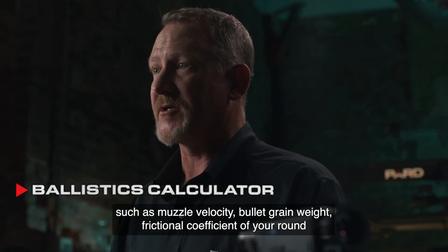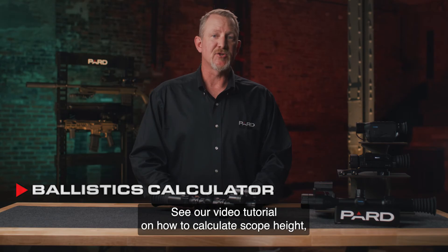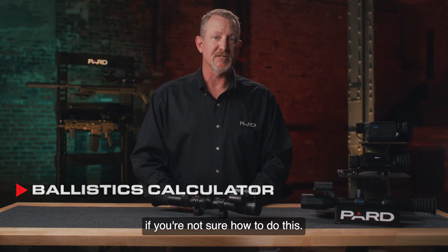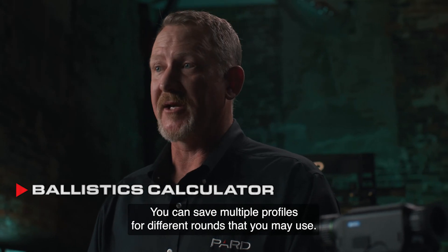Additional variables include the frictional coefficient of your round, altitude, temperature, and scope height. See our video tutorial on how to calculate scope height if you're not sure how to do this. You can save multiple profiles for different rounds that you may use.